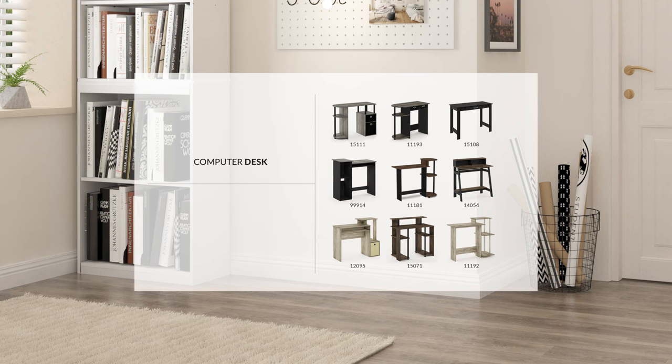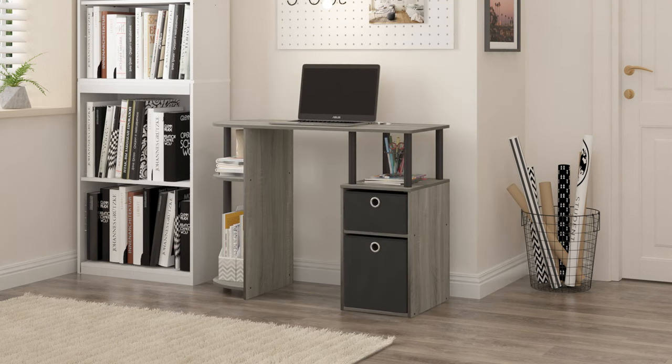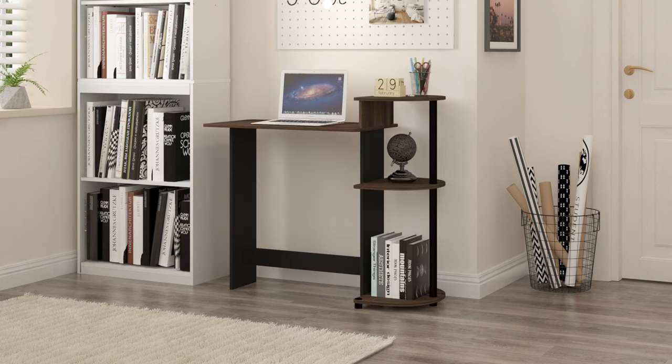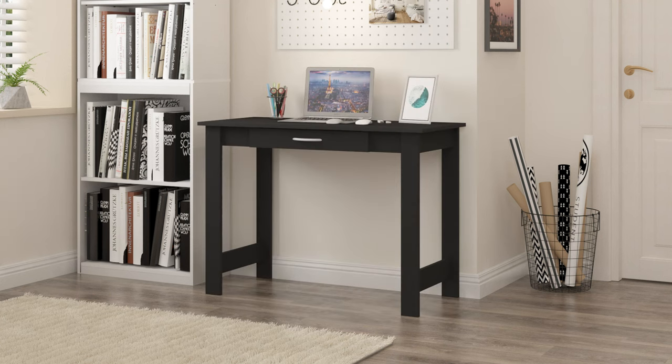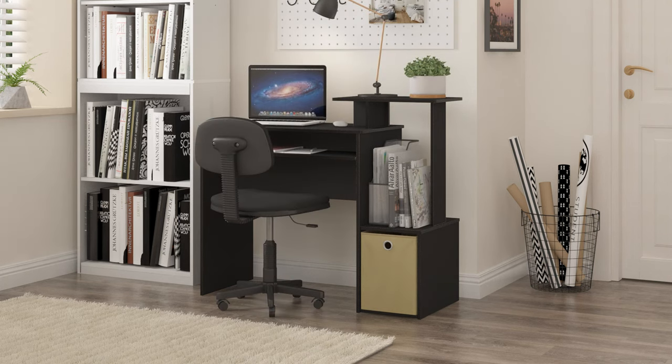Tip number one: wall-mounted desk. It's the space-saving champion, ideal for those embracing a productive lifestyle in compact home offices. When not in use, simply fold it away and enjoy the extra space. Plus, its sleek design adds a modern touch to any room.